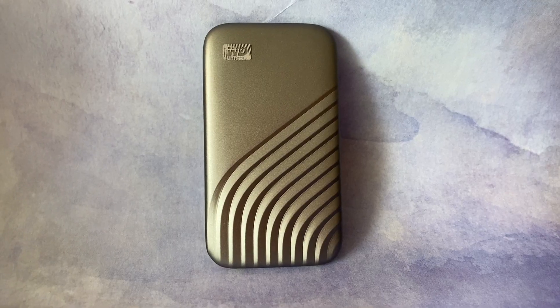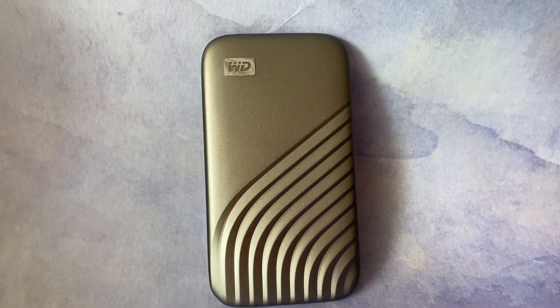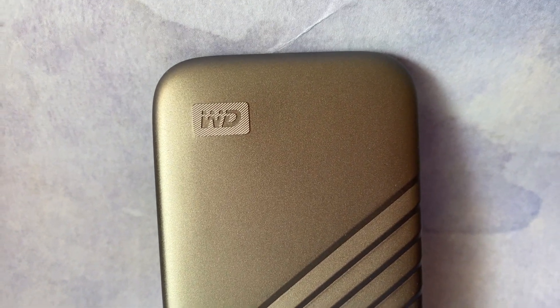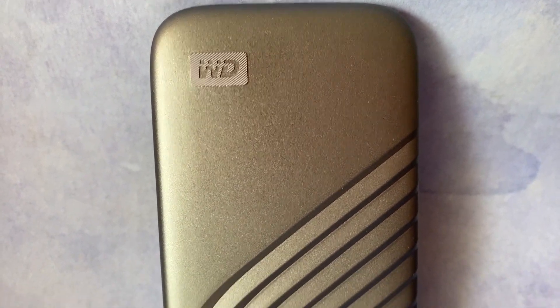Understandably, these drives tend to cost a little bit more than traditional hard drives. Let's talk about the guts. The My Passport SSD delivers read speeds of up to 1,050 MB per second and write speeds of up to 1,000 MB per second.